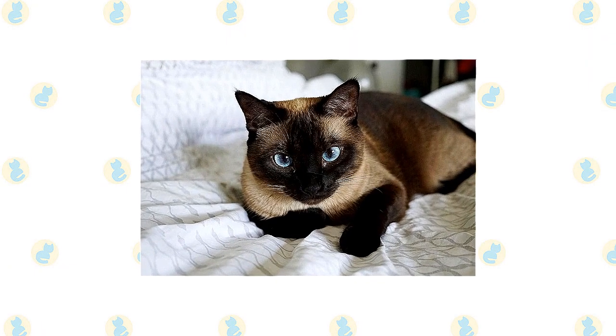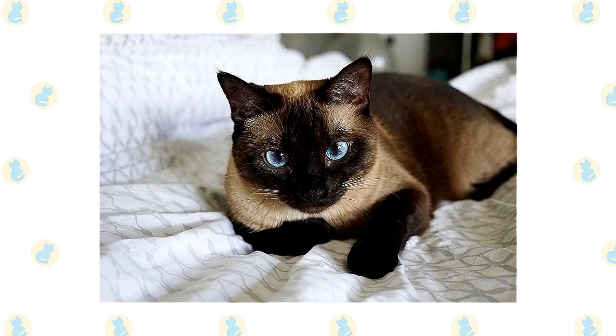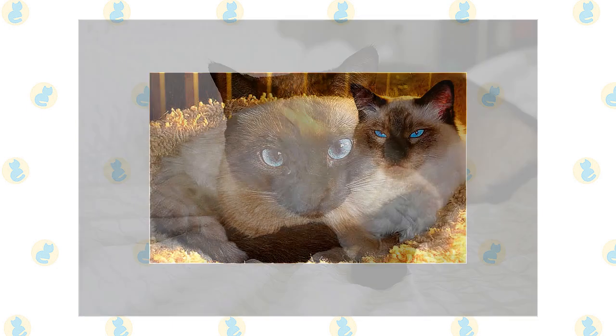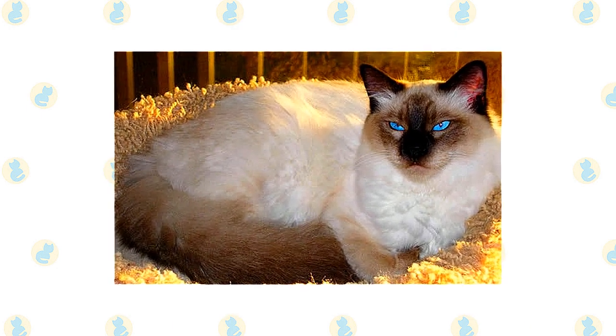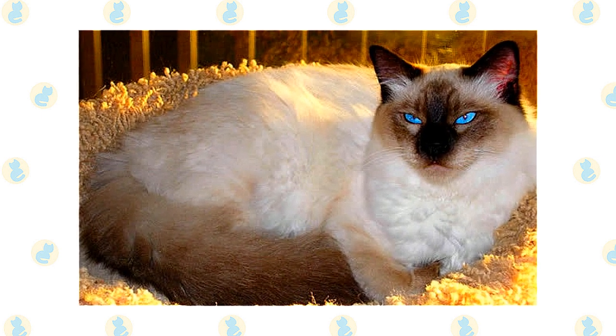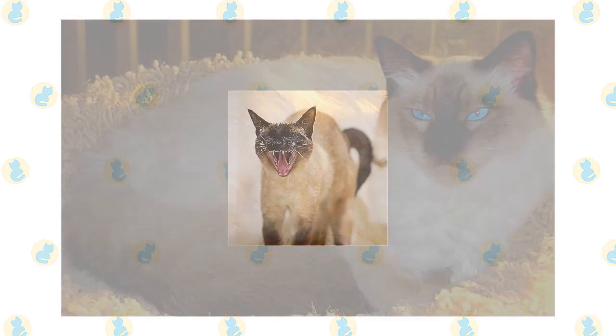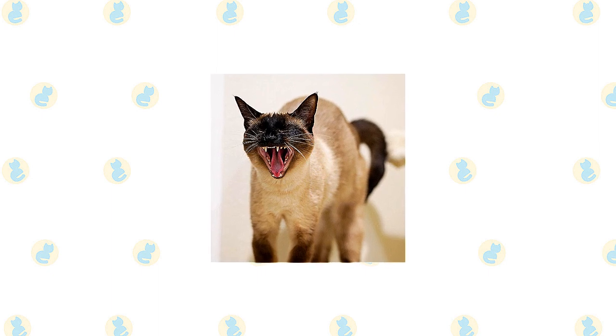The short, fine coat of the Siamese is easily cared for with weekly combing to remove dead hair and distribute skin oils. The fine, silky coat of the Balinese is easily cared for — comb it once or twice a week with a stainless steel comb to remove dead hair. A bath is rarely necessary. Brush the teeth to prevent periodontal disease. Daily dental hygiene is best, but weekly brushing is better than nothing.